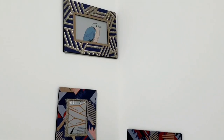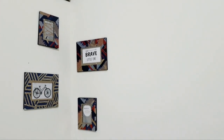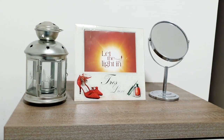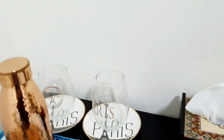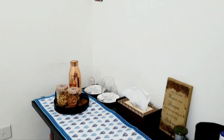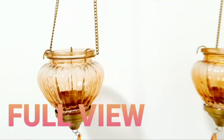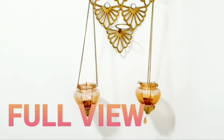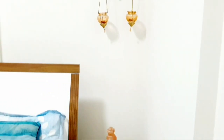A functional workstation and a makeup area has been accommodated within this room space. You can see that the colour theme used here is calm and serene — blue highlighted with a touch of peach and white.